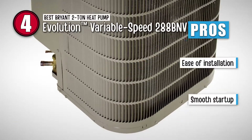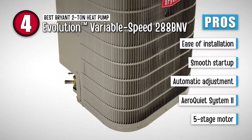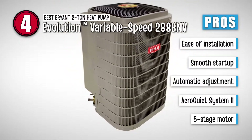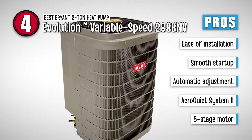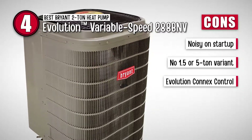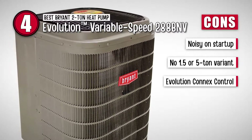Its pros are: it has a compact design for ease of installation; it has a smooth startup with ascending operating speeds; it automatically adjusts to the surrounding environment; the Aero Quiet System 2 design ensures the most silent operation; and the five-stage motor is responsible for enhanced saving and temperature management. However, it's noisy on startup, it's not available in 1.5 or 5-ton variants, and the Evolution Connex control has reliability issues.